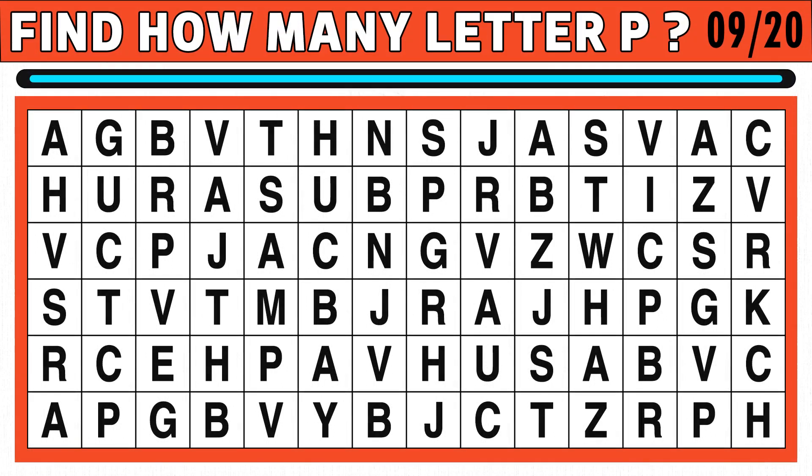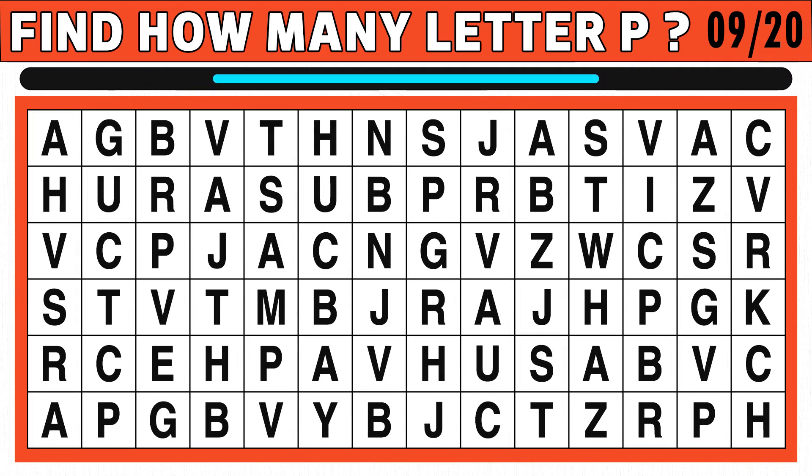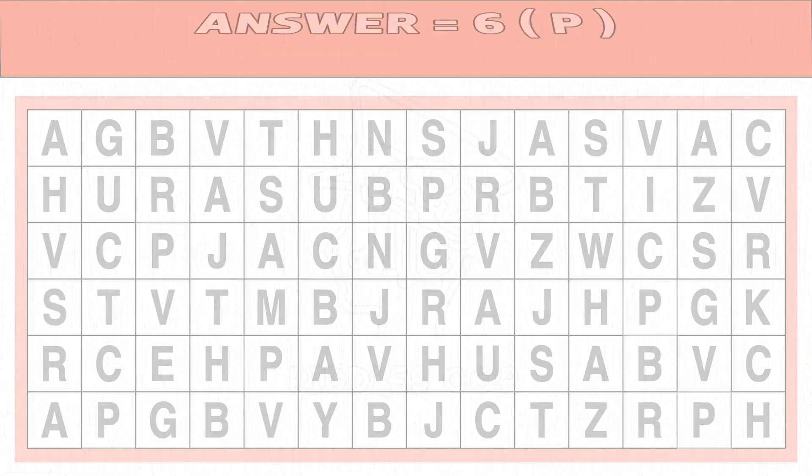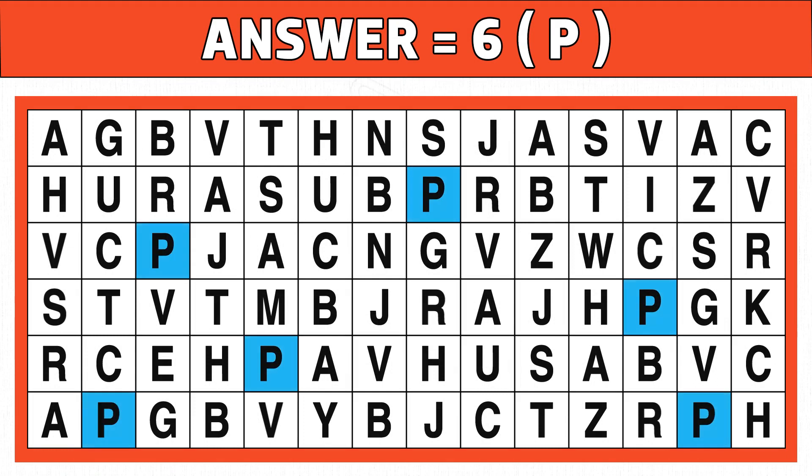Puzzle number nine. How many letter P do you see in the below image? You get 15 seconds to find it. Let's go. Time's up. Are you ready to check the answer? Have you got six letters of P? Hope you got all the letters. Let's find the next puzzle.